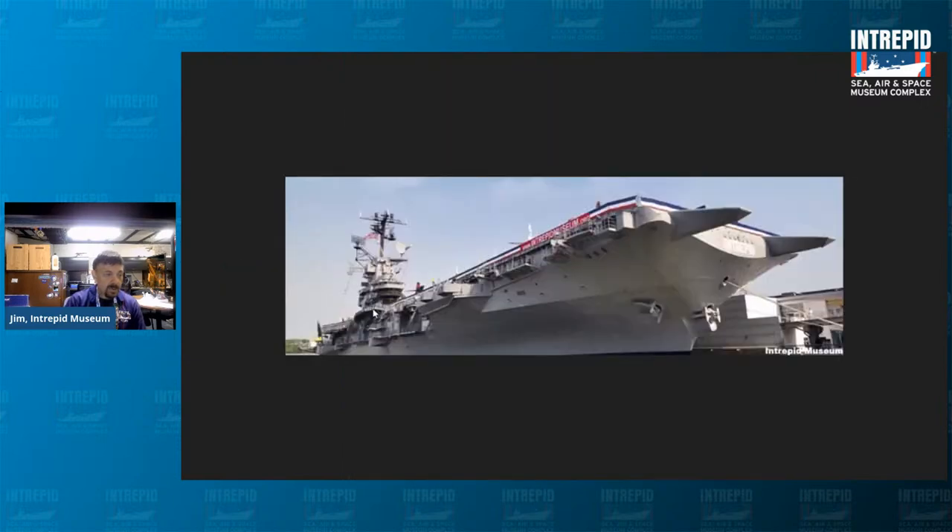After World War II, the Intrepid was modernized and served with distinction throughout the Cold War. It served as a recovery ship in the 1960s for the Mercury 7 and Gemini 3 space missions, and served three tours of duty in the Vietnam War from 1966 to 1969. The Intrepid was decommissioned on March 15th, 1974, and brought to the west side of Manhattan, officially opening as a museum in 1982.